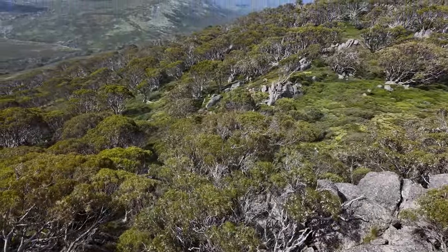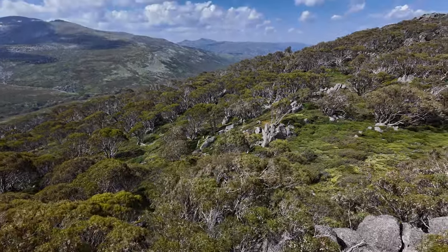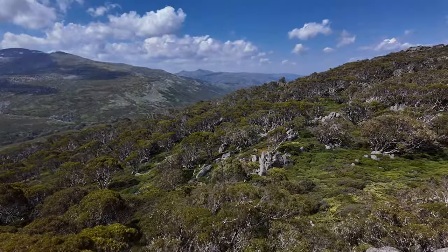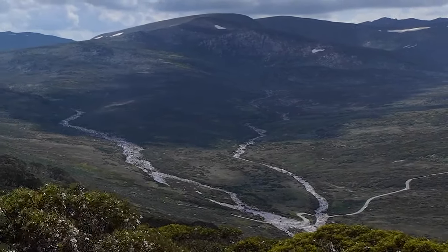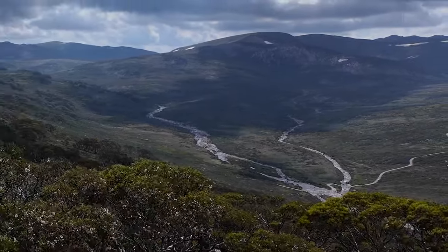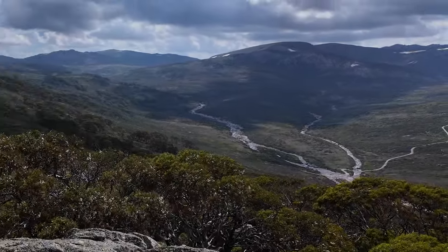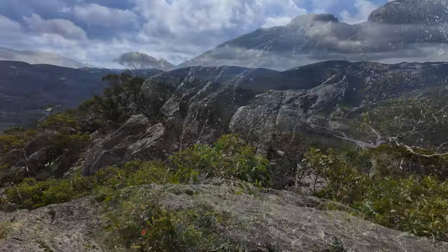What an adventure it has been. From the moment we set foot on the Snow Gums boardwalk until now, we've been immersed in pure enchantment. The blend of untamed nature, unique flora and fauna, and breathtaking vistas make this an experience of a lifetime. Trust me folks, this is a destination that must be on your bucket list.